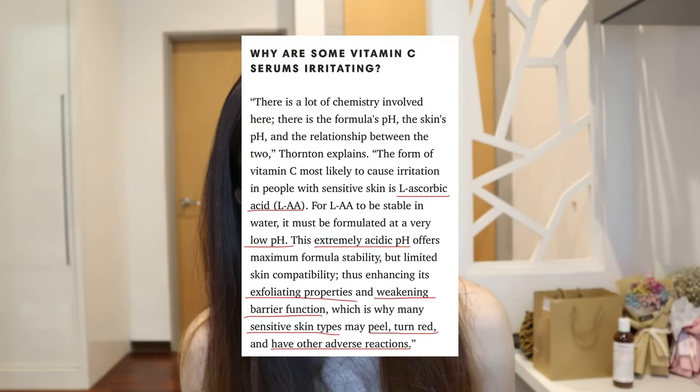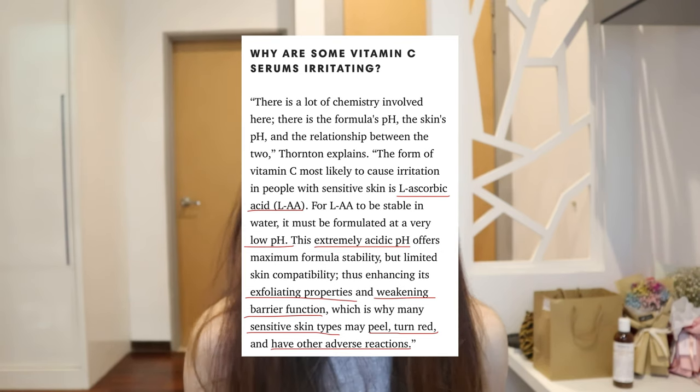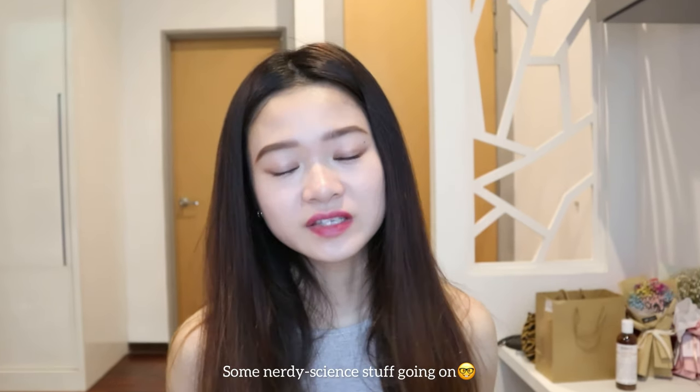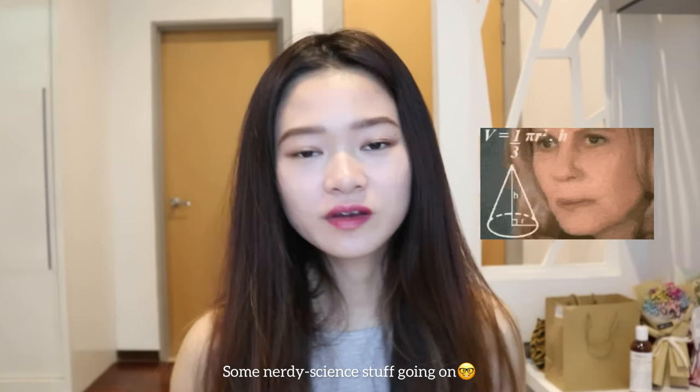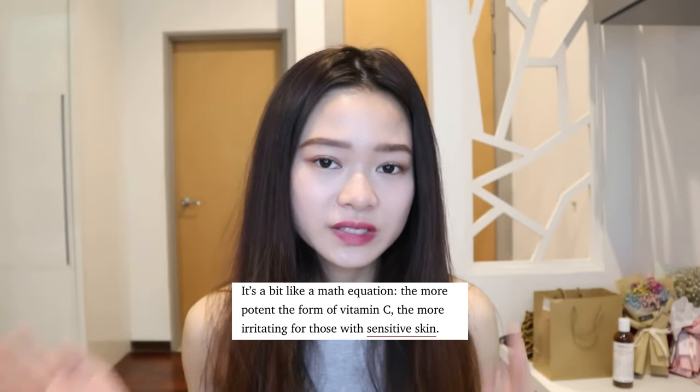According to an article I found on Harper's Bazaar, for L-ascorbic acid — vitamin C — to be stable in water, it must be formulated at a very low pH. The sensitive reaction occurs due to this extremely low, very acidic pH. For those with sensitive skin, this affects skin compatibility, increases exfoliating functions, and weakens barrier properties. It's also recommended not to mix vitamin C with AHA, BHA, benzoyl peroxide, retinol, or niacinamide, as these can lower effectiveness and cause irritation.